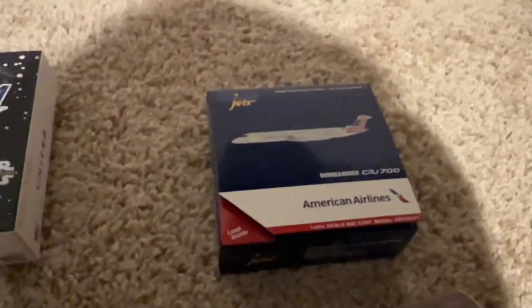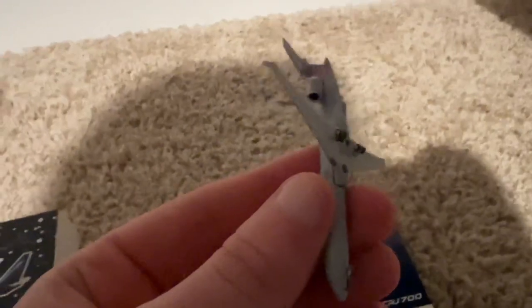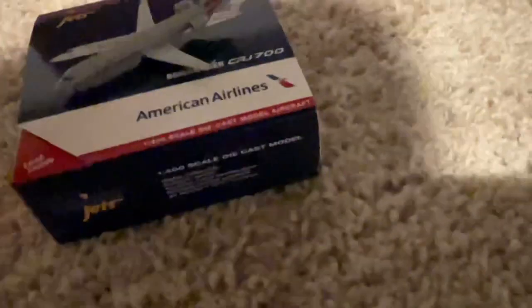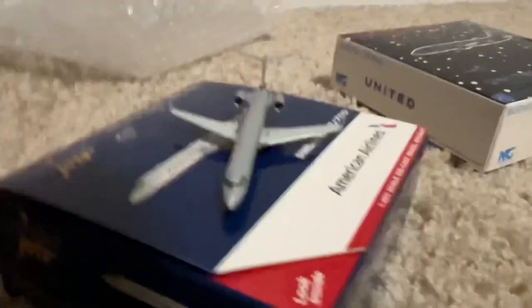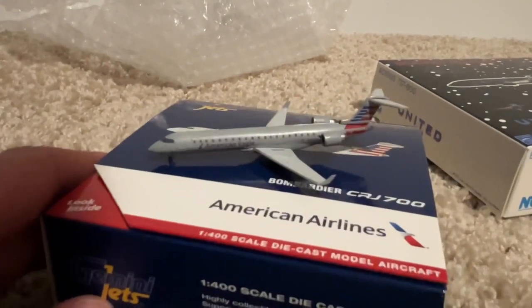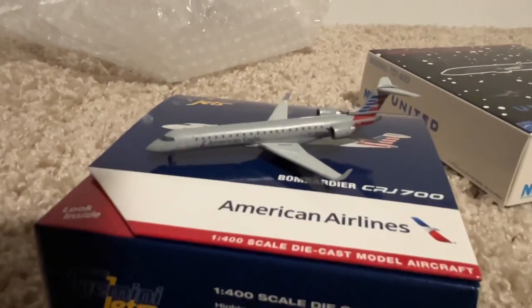Looks nice — happy to have more regional jets. Happy to see Gemini releasing more regional jets. Second good sign is the gear are correct — correctly spaced and everything. SkyWest CRJ-700 by Gemini Jets — nice model, actually. Paint's pretty good, detail's good, the mold's pretty good. The CRJ-700 mold is solid — the 900 has some issues, but they're doing pretty good here.